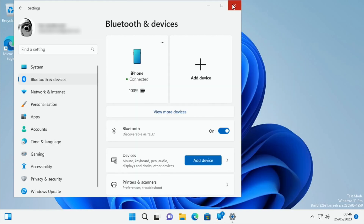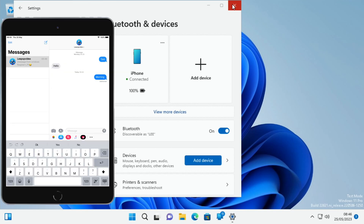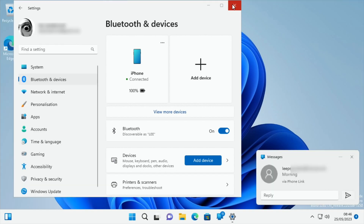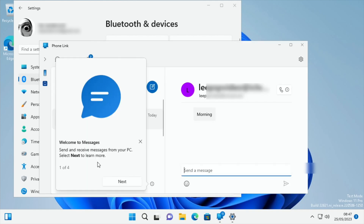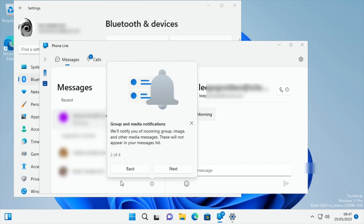It definitely says it's connected. Let's send myself a message — I'll send one from my iPad using a different iCloud account. Here we go, messages has come up on screen so it is working! I've got 11 notifications — welcome to messages, send and receive messages from your PC.